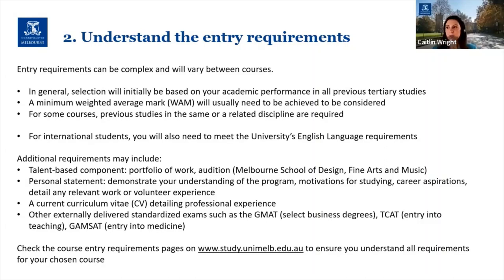For international students, you'll also need to meet the university's English language requirements. If you've completed an undergrad degree in the last two years where the degree was entirely taught and assessed in English, you'll typically satisfy our English language requirements. But if it's been longer than two years, or the course was taught in a different language, you'll need to satisfy our English language requirements in other ways. Sitting the IELTS test is probably the most popular way to do it, but there are other pathways and tests available.